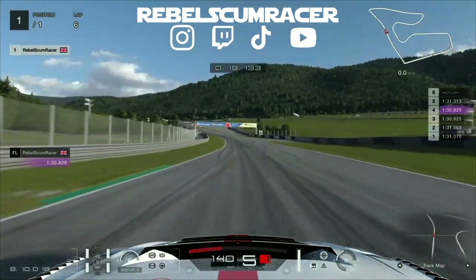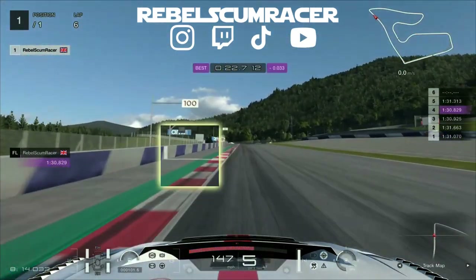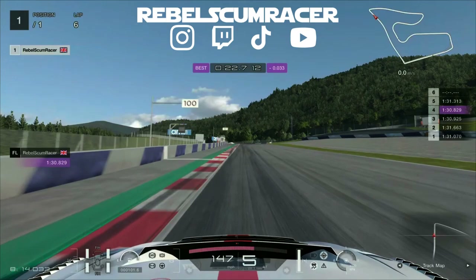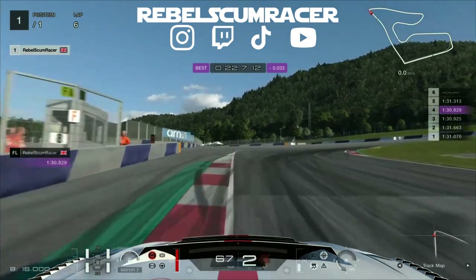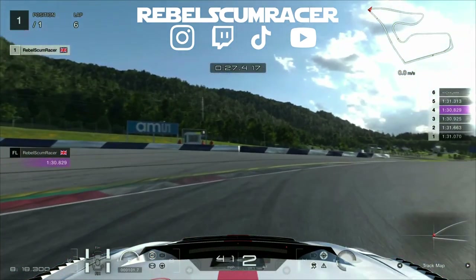Coming up to the next brake reference now, which is the 100 meter board again, or you can use the white line on the track. Heavy brake, drop down into second, slightly cut that corner and be careful not to go wide again.